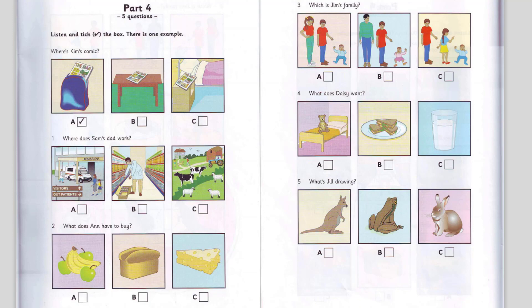5. What's Jill drawing? What's that in your picture, Jill? A rabbit? Where? This animal here, on the grass. Can't you see? It's a kangaroo. Look, that's its baby. Oh, yes. It's like a frog.